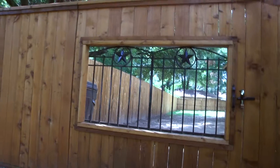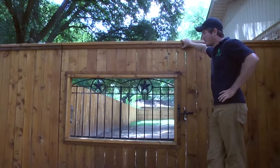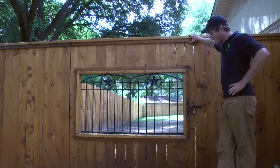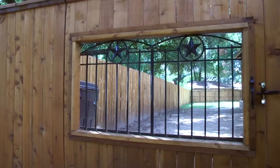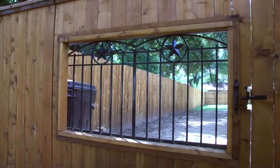Hey guys, it's Brock with BAM again. Here we've got another custom job I'd like to talk a little bit about. This customer had an idea and they saw these metal pieces at a store that we ended up building into the gate. The main reason they wanted it open to where they could see through was for their dog.